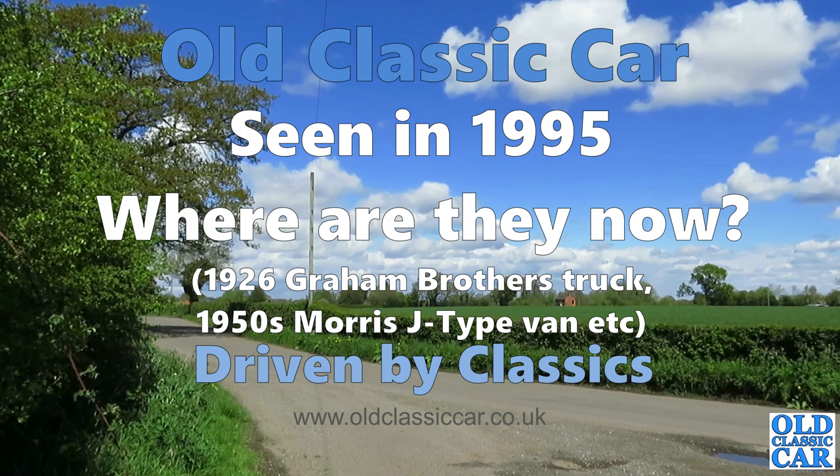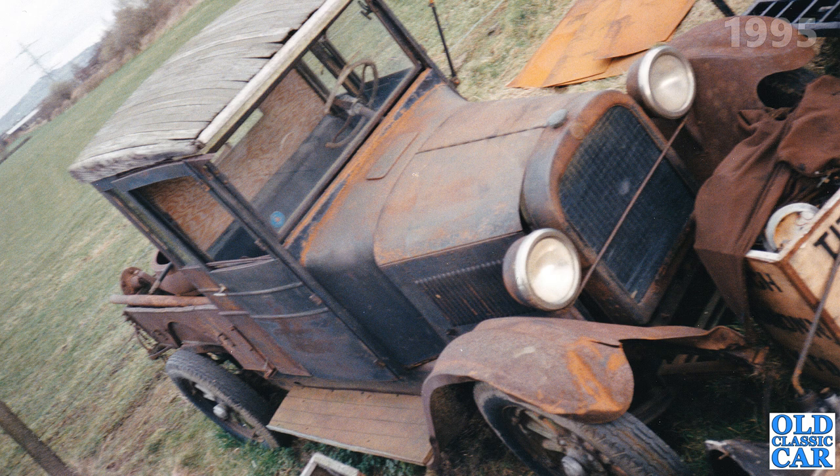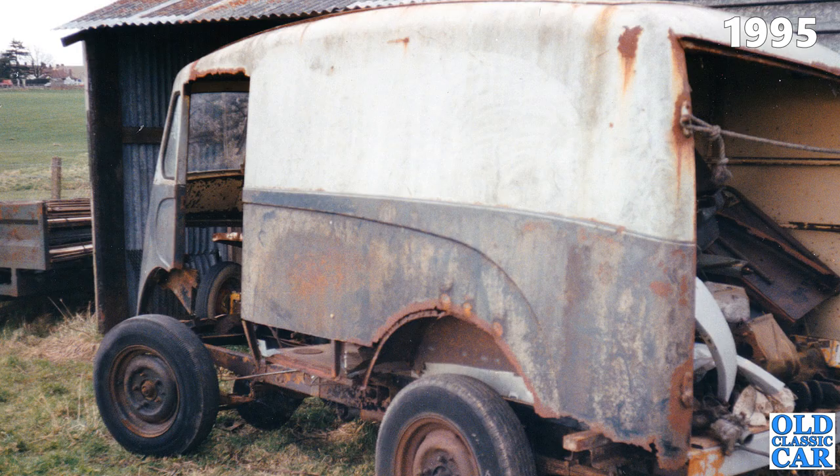Welcome to the Old Classic Car channel. This is a short video about a vintage Graham Brothers — actually built by Dodge Brothers — pickup truck, a Morris J-type van, and other elderly gems. I recently rediscovered photos I took way back in 1995. Can anyone fill me in with what ultimately happened to these classic cars and light commercials? I'd love to know where they ended up. The date of these photos was 17th of March 1995.